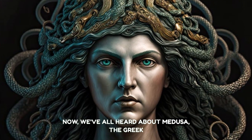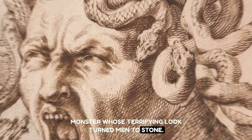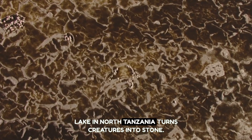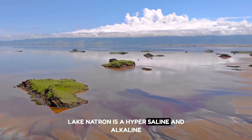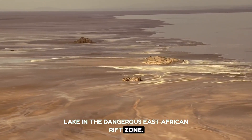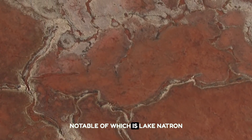We've all heard about Medusa, the Greek monster whose terrifying look turned men to stone. That is a fable, yet a natural marvel in Africa does this right now. A rare interior lake in North Tanzania turns creatures into stone. Lake Natron is a hypersaline and alkaline lake in the dangerous East African rift zone. Tanzania features four alkaline lakes, the most notable of which is Lake Natron.